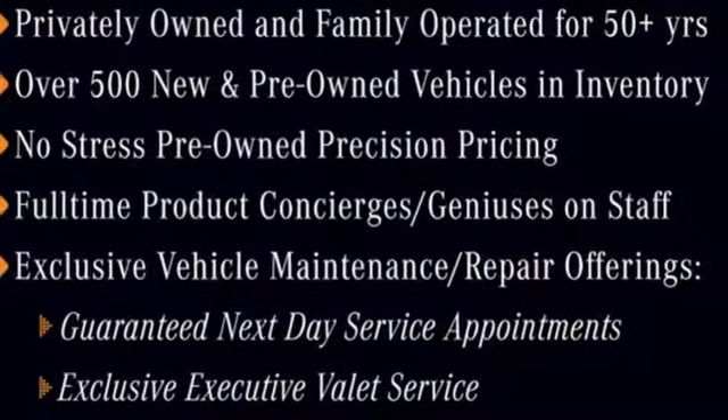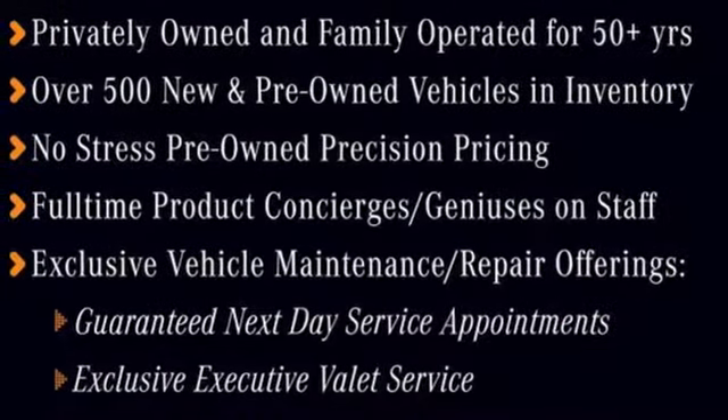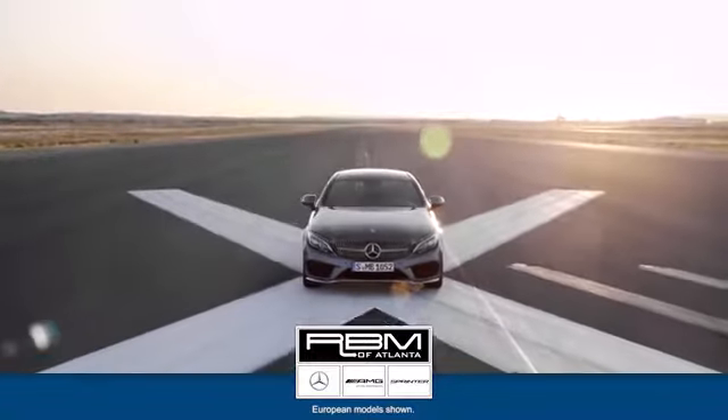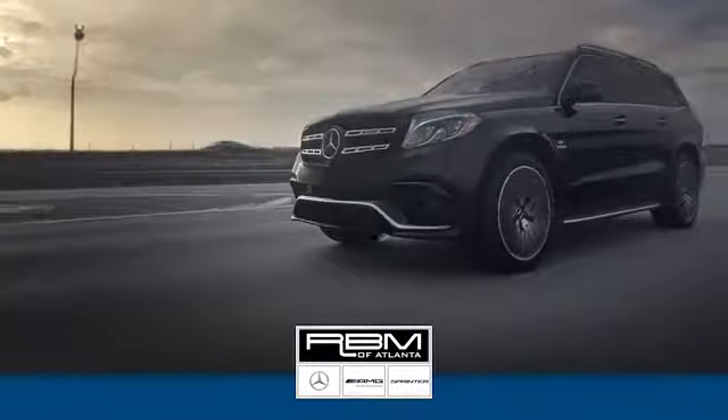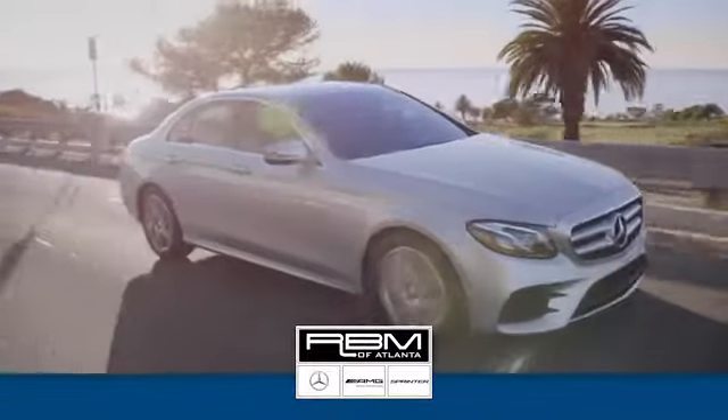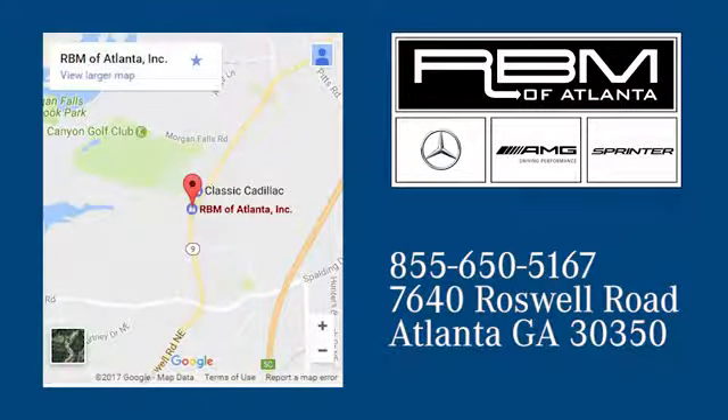Experience the embodiment of achievement in this GLS today. At RBM of Atlanta in Sandy Springs, we have the best selection of new and top quality pre-owned vehicles to choose from. We are conveniently located at 7640 Roswell Road in Atlanta.